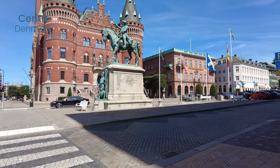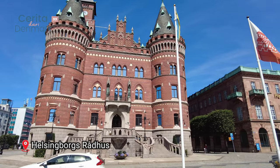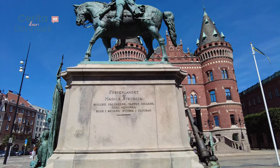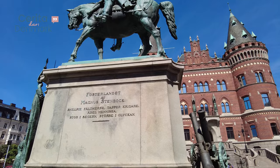Just a short walk from the church, we arrive at Helsingborg's Rådhuset, the town hall. Take a moment to appreciate the building's impressive design and learn about its historical significance.